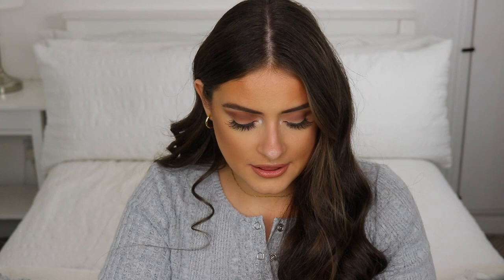The concealers I've really been enjoying lately are two from NARS — the Radiant Creamy and the Soft Matte. The Radiant Creamy is more radiant and creamy, very lightweight, perfect for the under eye. The Soft Matte has a more matte finish but also a very lightweight formula. If you want absolutely flawless under-eye coverage, go for the Soft Matte, but if you want something lightweight and great for every day, the Radiant Creamy is perfect. I love both of these.